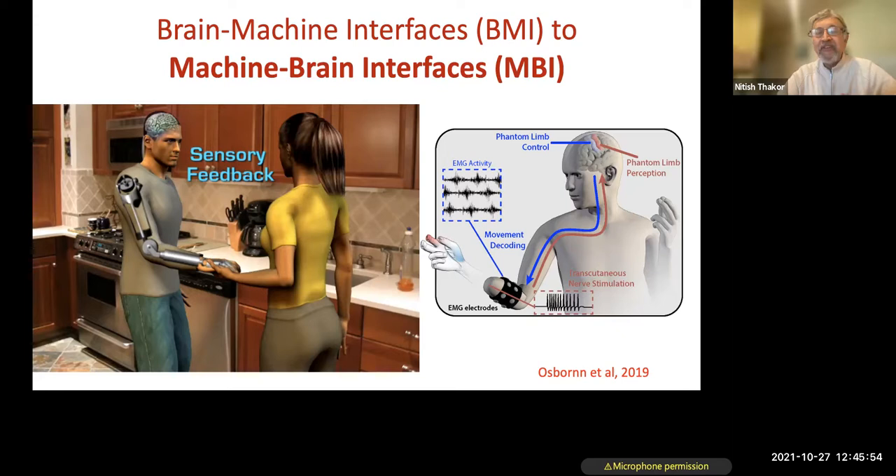We're switching from brain-machine interface — which everyone hears about — to what I call machine-to-brain interface. At the IEEE EMBC conference starting this Saturday, there's a half-day workshop on this exact topic of machine-to-brain interface that I've organized with a colleague. There are about eight to ten speakers from across the world who have been working on this. It might be a good way to get in-depth immersion on that topic.